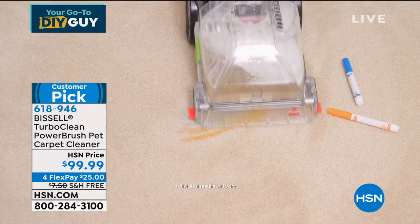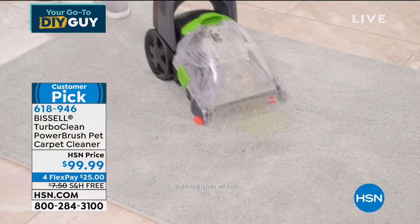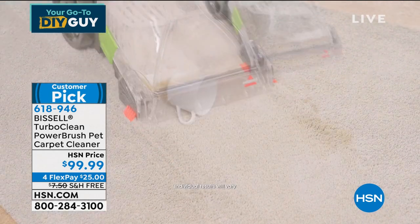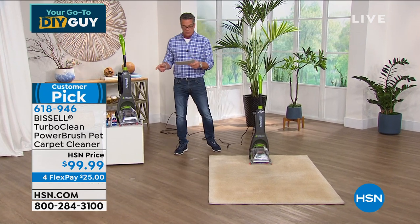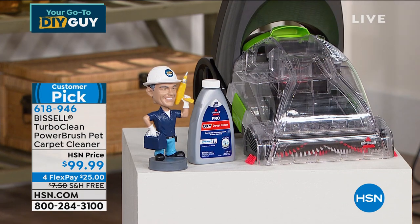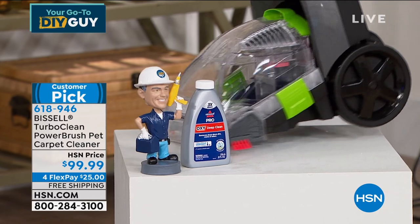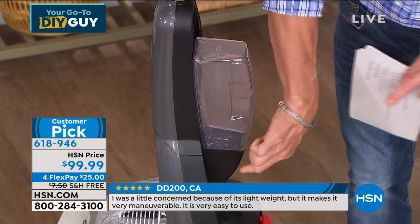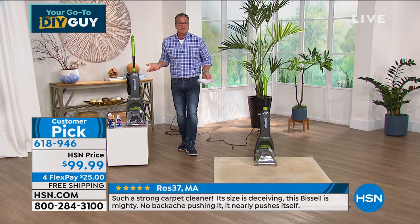It is the perfect size carpet cleaner — a lot of them are giant and industrial, but I'm just cleaning my house. We call it the pet carpet cleaner because people who own pets probably need one more than anybody else. It's a huge customer pick on hsn.com. You get the Turbo Clean Power Brush Deep Cleaner plus eight ounces of carpet wash cleaner. Pour a little cleaner in, then the hottest tap water from your sink. Two-tank system: one for clean water, one for dirty water. There's a trigger on top you depress to allow the cleaner to go out.